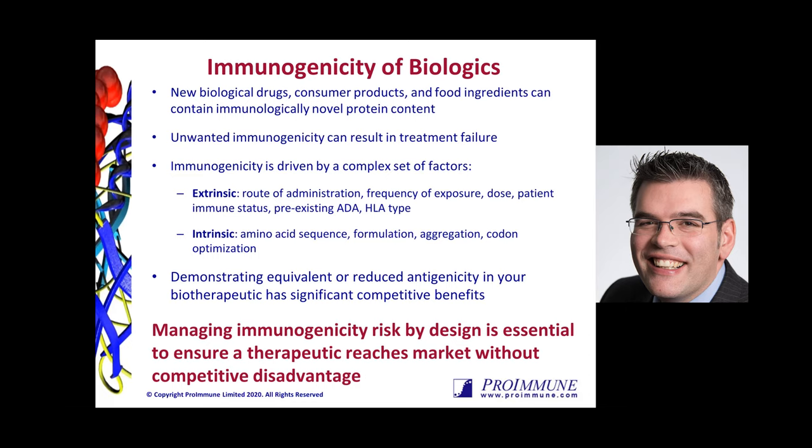We've also heard the real critical importance of being able to understand unwanted immunogenicity from the earliest possible time point. If we can manage that risk from a design perspective, that's really going to ensure that the molecules we're developing reach market without a competitive disadvantage and have the best efficacy and safety profile. Unfortunately, we know that unwanted immune responses can result in treatment failure, and predicting that is something many people have been trying to do with some degree of success, but it's not an easy area.